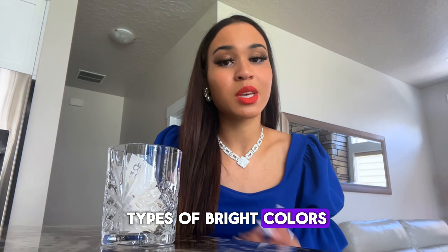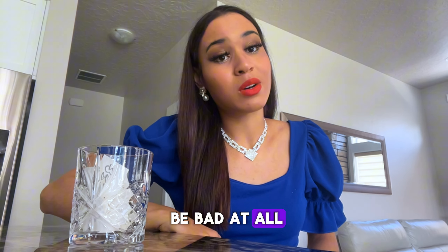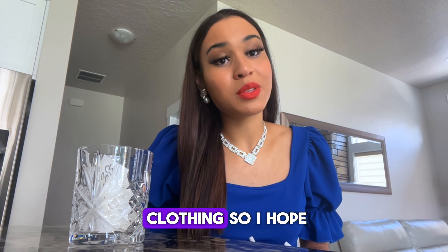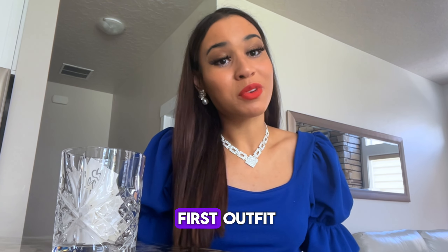The only thing is I don't really have that many purple clothes, but I will make up a pretty good outfit. This challenge should not be bad at all. I have some lavender clothing, so I hope that counts. Let's jump into our first outfit.